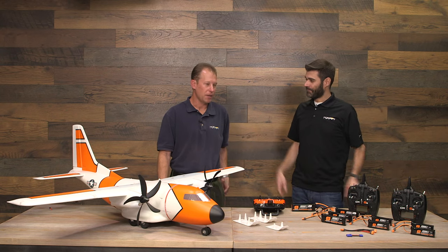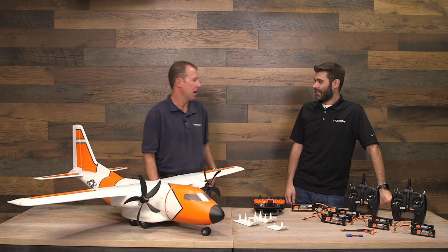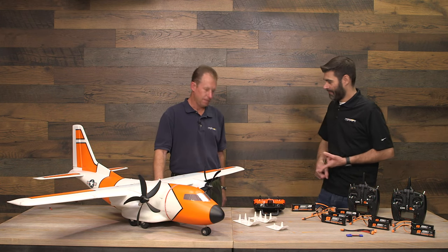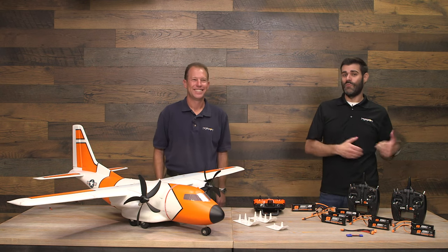From the Timber, the team learned it appeals to a very wide audience — both low-time, low-skilled pilots and more experienced pilots. There are so many things you can do with it: cruise it around, do aerobatics, fly with floats. That versatility, wide flight envelope, and wide appeal carries over. The Timber X came out earlier this year and people were skeptical, and then the original Timber was turned into the Turbo Timber.